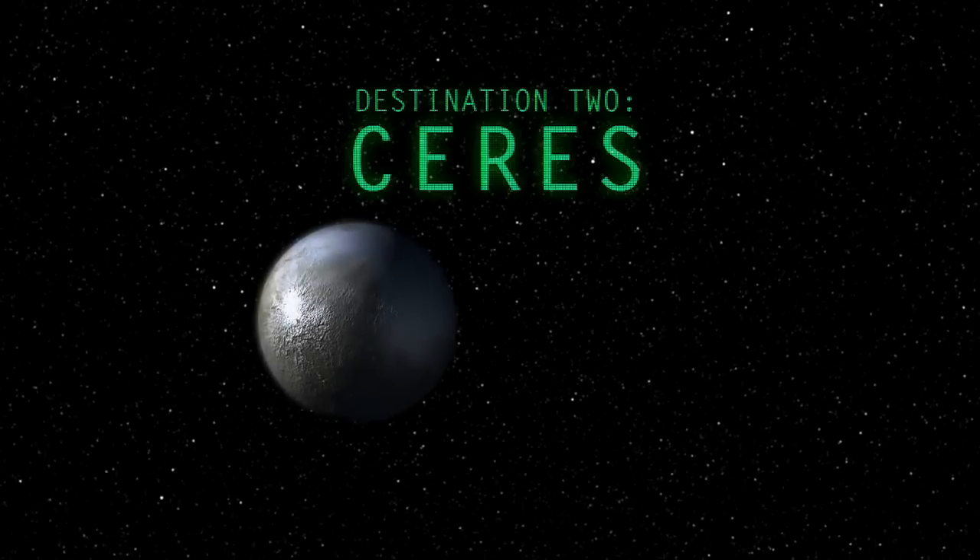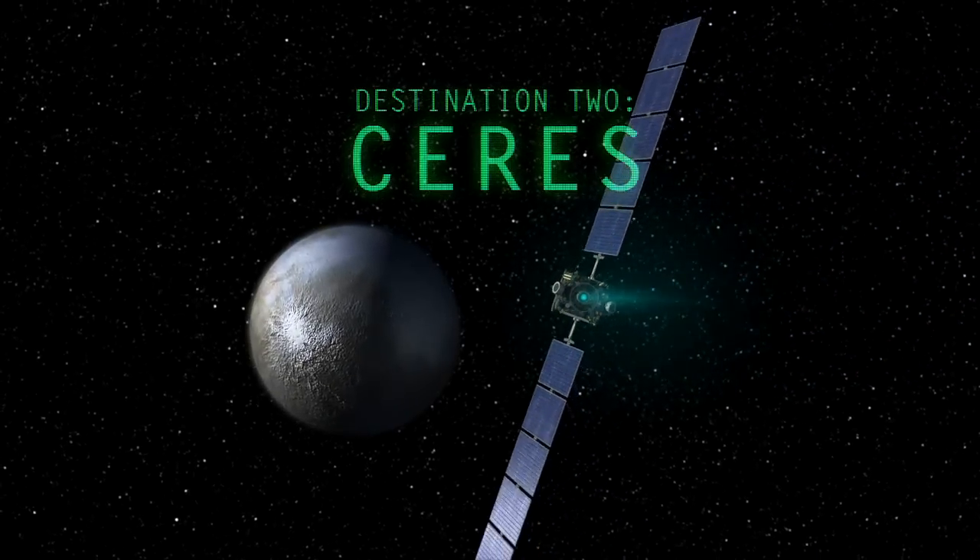Ceres — a dwarf planet, the first one ever discovered. We're going to get into orbit very soon and the pictures are going to be coming into this very room. Stay tuned for those photos and stay tuned for some more Crazy Engineering. It's going to be cool.